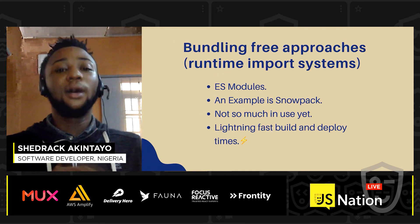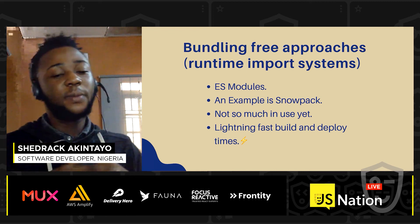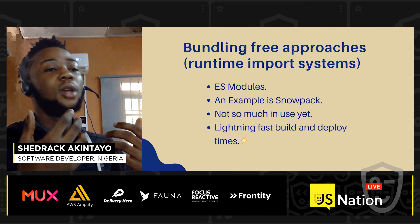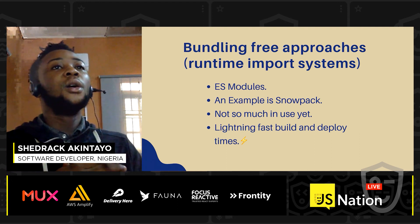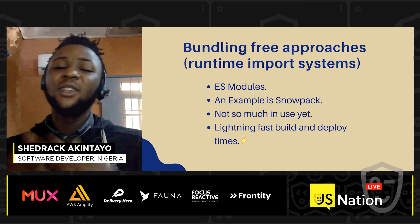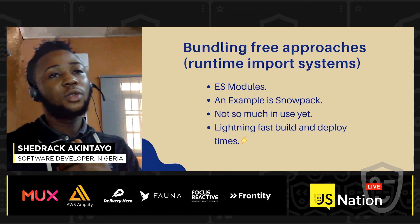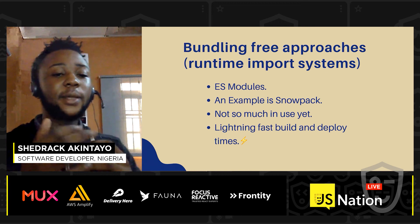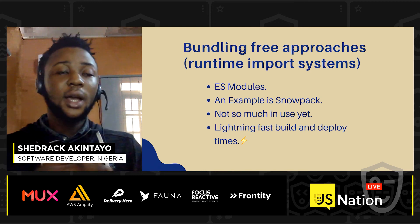Finally, we have bundling-free approaches using runtime import systems. With bundling-free approaches, you basically use ES modules — you won't need Webpack, Parcel, or other build tools. You bundle directly in the web, so you won't need a separate production build step. Snowpack is an example trying to make use of this bundling-free approach with ES modules. It's still somewhat experimental, but if we achieve it, we'll have lightning-fast builds and deploy times.